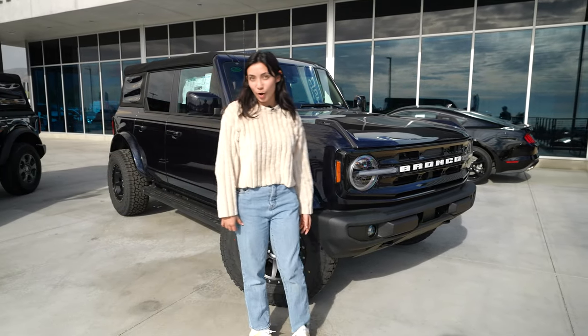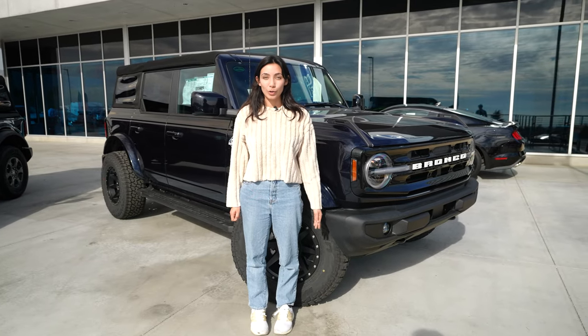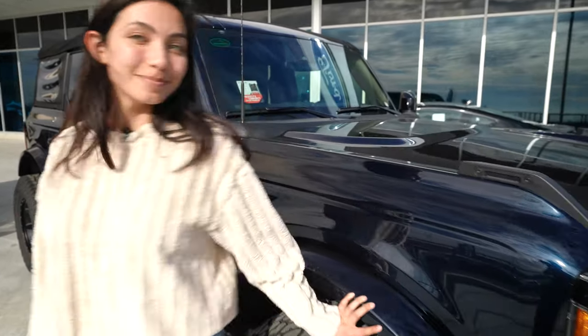Hi you guys, it's Kahana and we are back at Ford of Upland and today we're gonna be walking through my favorite four-door, the Ford Bronco Outer Banks. Let's check it out.